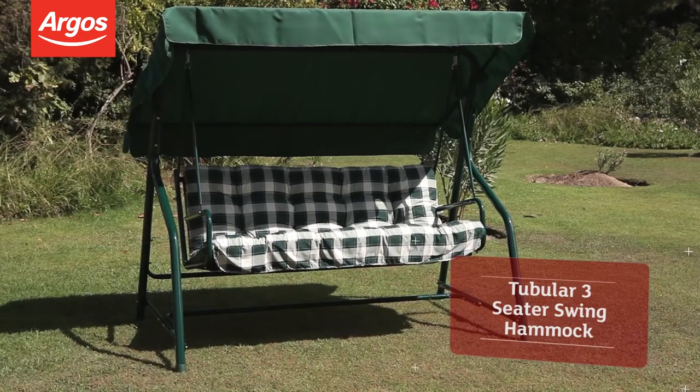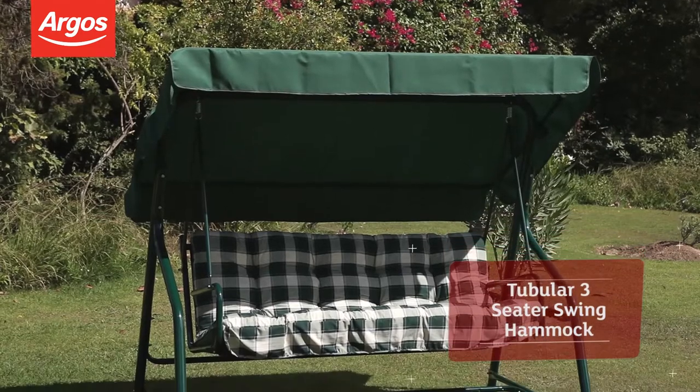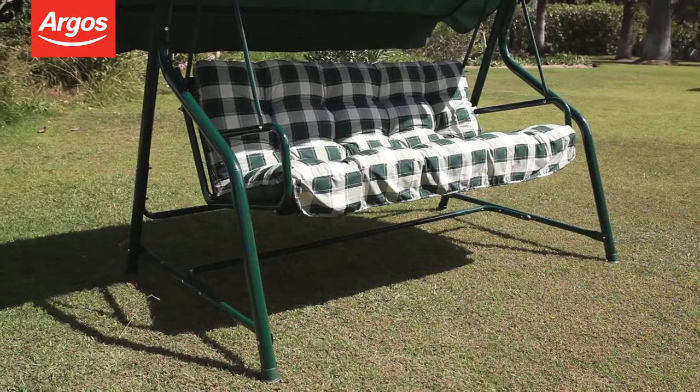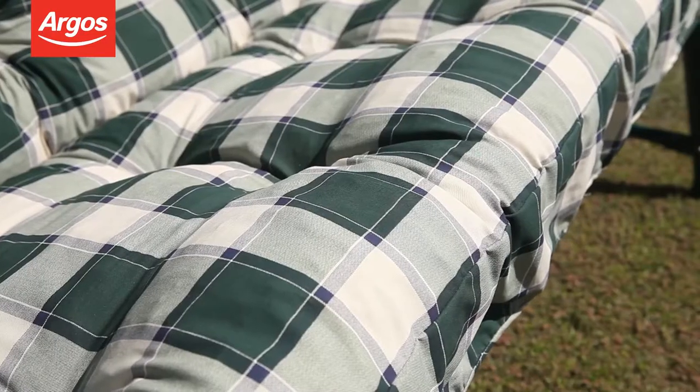Hello and welcome to this Argos Product Overview. This garden swing seat for three is a really excellent value buy. It looks really stylish too, with its sturdy green steel frame and checked quilting – perfect for any garden.